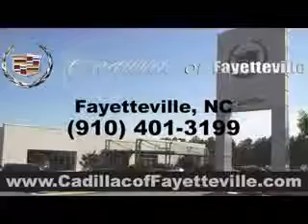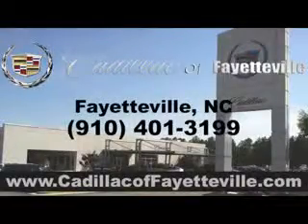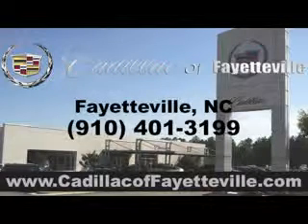Enjoy the drive and have peace of mind in this 2010 Cadillac quartz CTS at Cadillac of Fayetteville today. Visit CadillacofFayetteville.com.